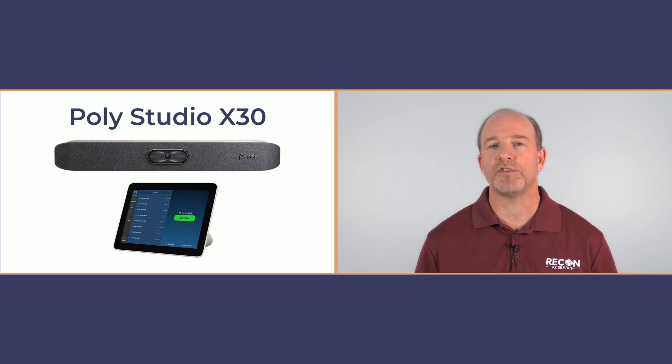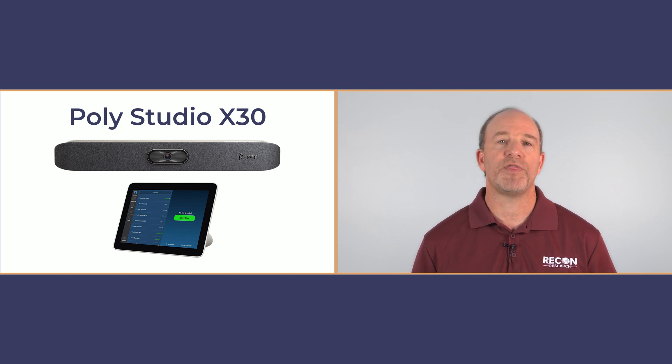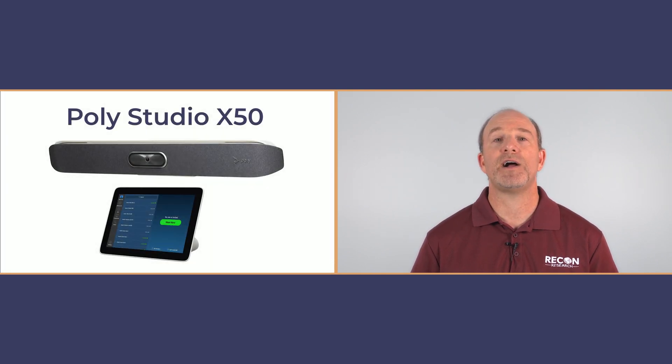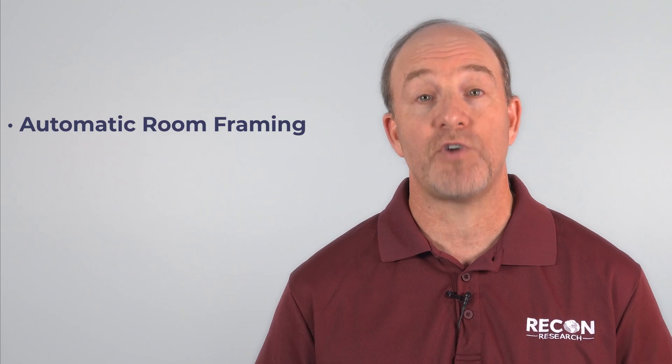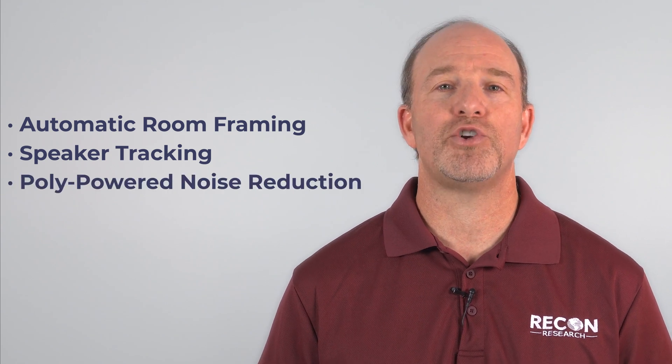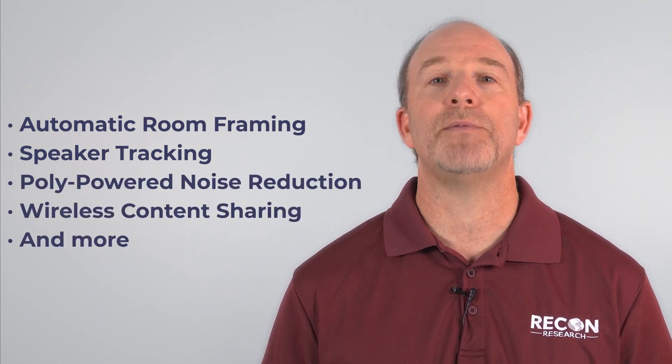For video conferencing, one option is the Poly X30, an all-in-one video bar with a 4K camera that supports smaller meeting rooms. Another option is the Poly X50, a video bar with a 4K camera and two speakers that supports medium spaces. Both the Poly X30 and X50 include a touch controller and offer power features including automatic room framing and speaker tracking.